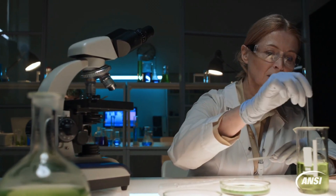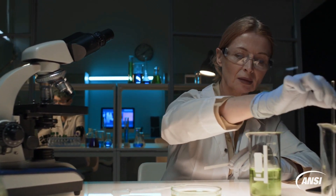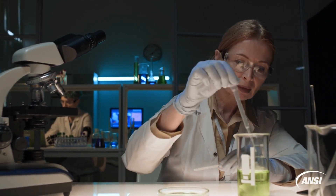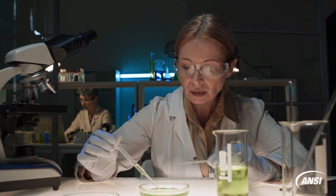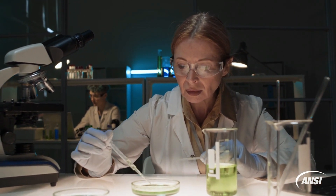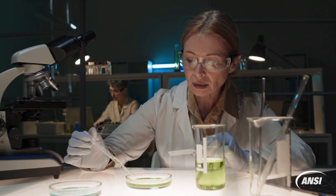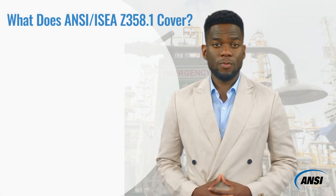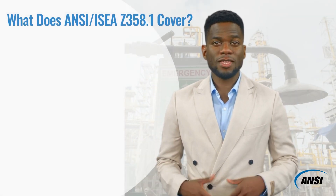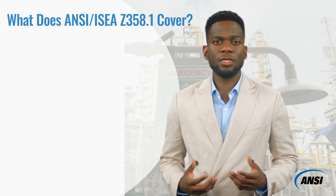For example, ANSI/ISEA Z358.1 explains in more detail the key terms 'suitable' and 'immediate' in OSHA 29 CFR 1910.151(c) that are of significance when procuring, planning, and maintaining emergency equipment. Besides the scope, purpose, and definitions, ANSI/ISEA Z358.1 contains five other sections.